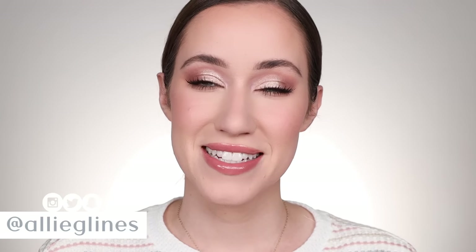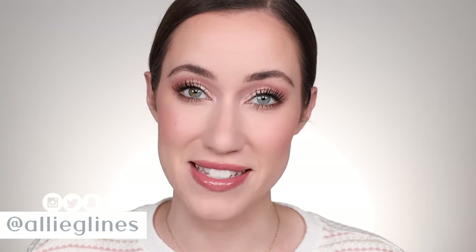Hey guys and welcome back to my channel. Today I'm really excited because I am sitting down to film episode three of my 'According to You' series, where I basically ask you guys to submit your favorite products per category. We've already done foundations and concealers, and we're backtracking a little bit on this video to talk about the best primers according to you.